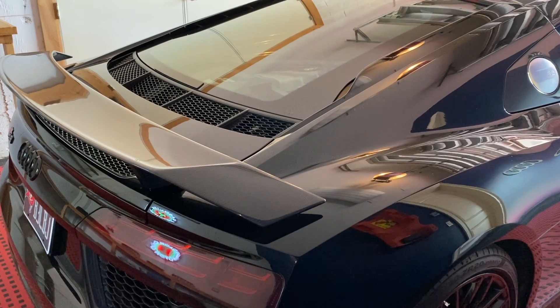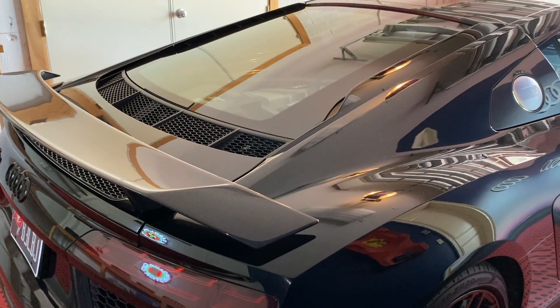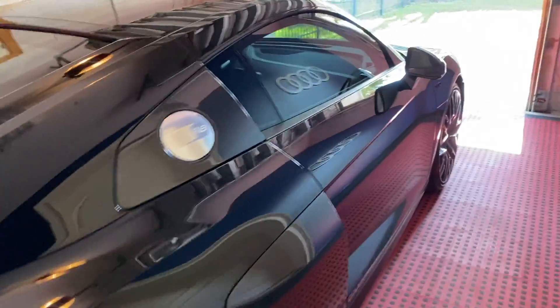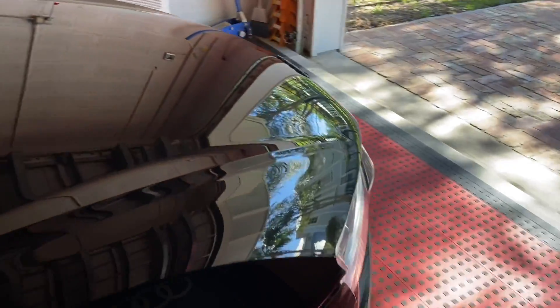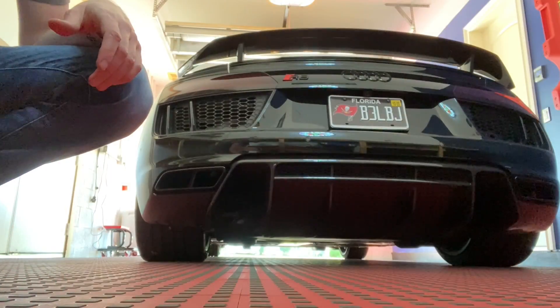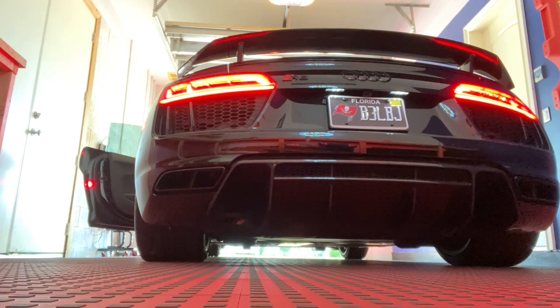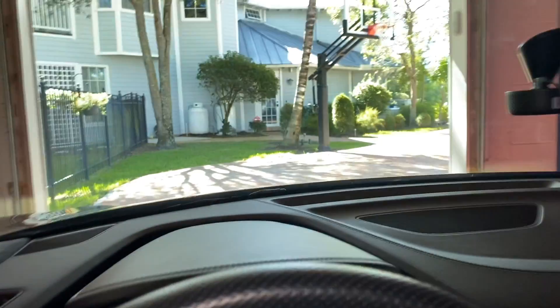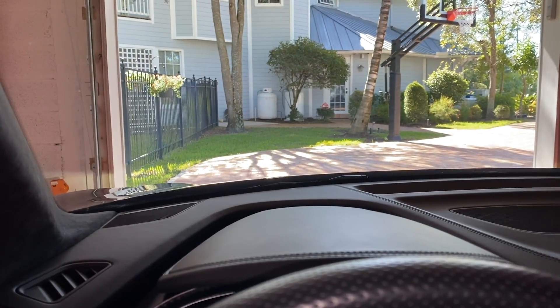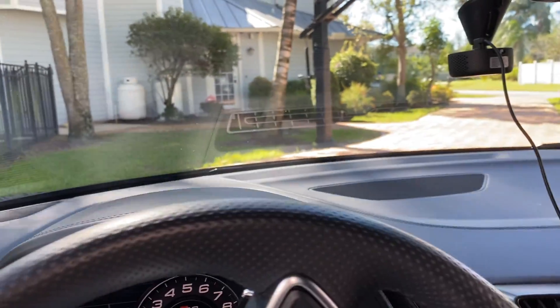We'll get the wheels in and see how that goes. I'm not looking to do any kind of crazy twin turbocharging or anything. You exceed the speed limit pretty much when you get on the gas within a second and a half. I'm going to go ahead and take a ride to lunch and you guys will join me. Here comes the lukewarm start because I've already had the car out today. Alright, let's roll.